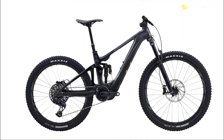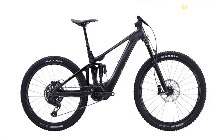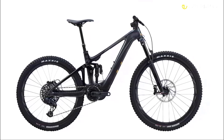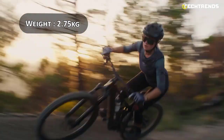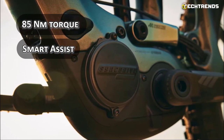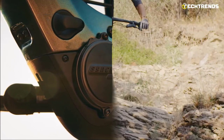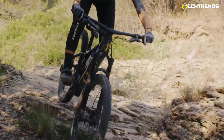Thanks to its exclusive high-density 21700 cells, Liv's SyncDrive Pro 2 motor, co-developed with Yamaha, is the brand's lightest e-bike motor yet, weighing just 2.75 kilograms and providing up to four times the rider's effort. With 85Nm torque and smart assist, the motor allows you to customize support modes and automatically adjusts to terrain feedback, making uphill starts, sand, loose conditions, and rough terrain easier to tackle.